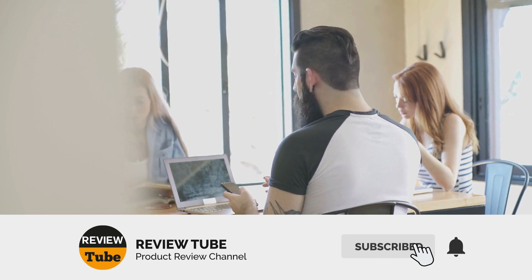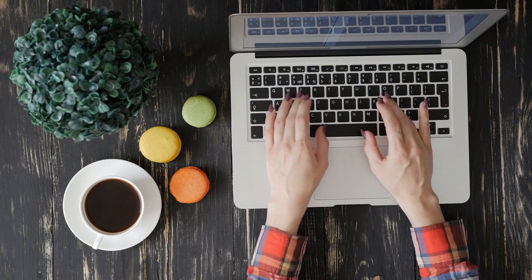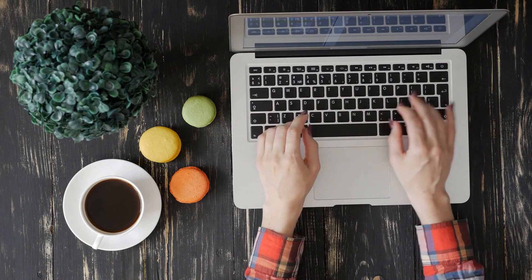Don't forget to subscribe to our channel, share it with your friends and family, and click on the bell icon so you'll be notified when we upload a new review. And now back to our list.